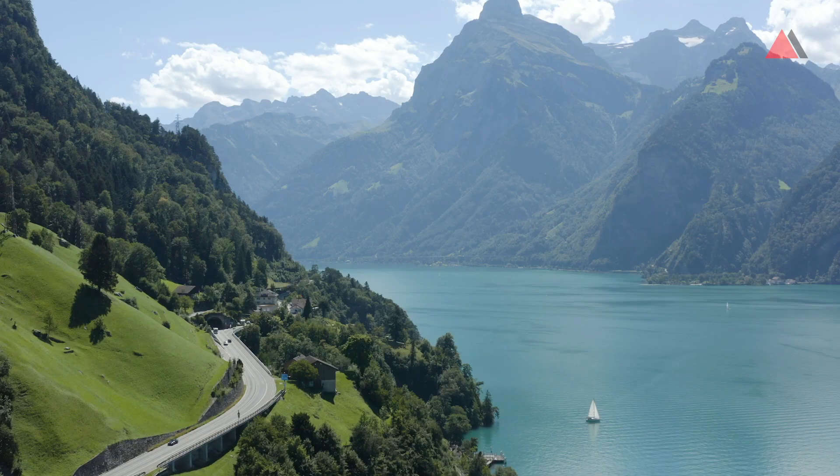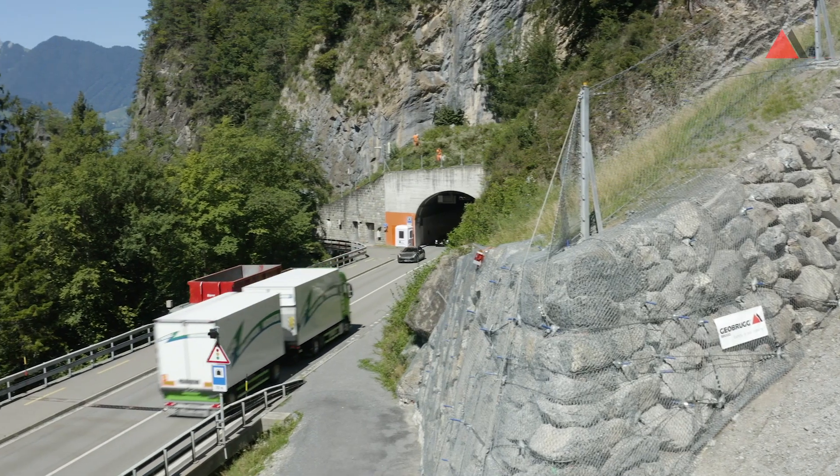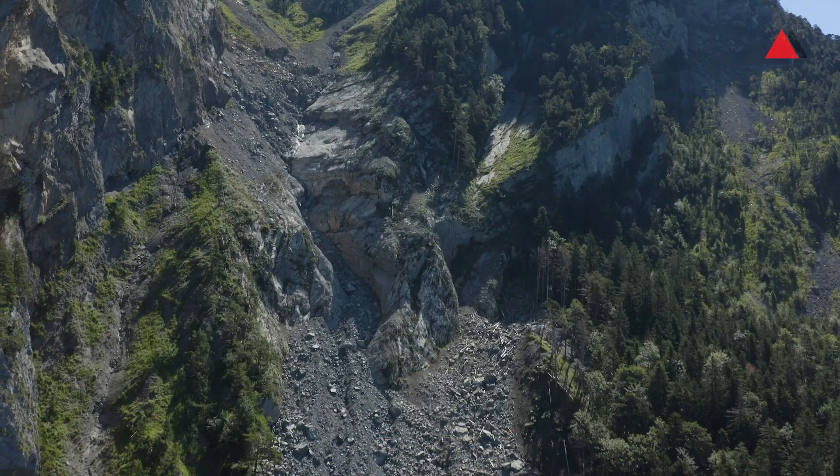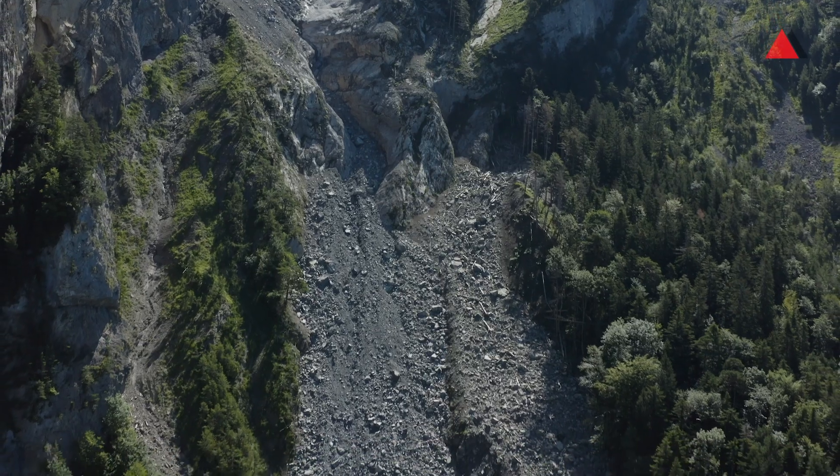A warm welcome from high above the Achsenstrasse, a famous transportation route in the heart of Switzerland. Famous because of its scenic area, high transportation volume, and also challenging geotechnical problems, namely falling rocks, debris flow, and landslides.